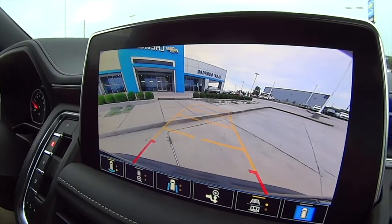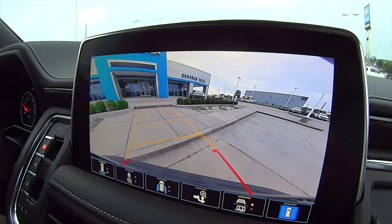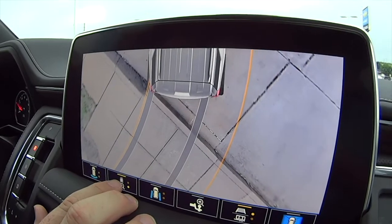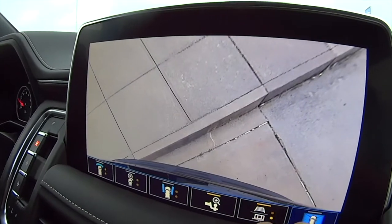Look at the backup camera in this Tahoe — look at all the options. It is crystal clear and gorgeous. I mean that's ultra high def — is that 4K? It zooms in — you can see that ant down there. That is really, really nice.